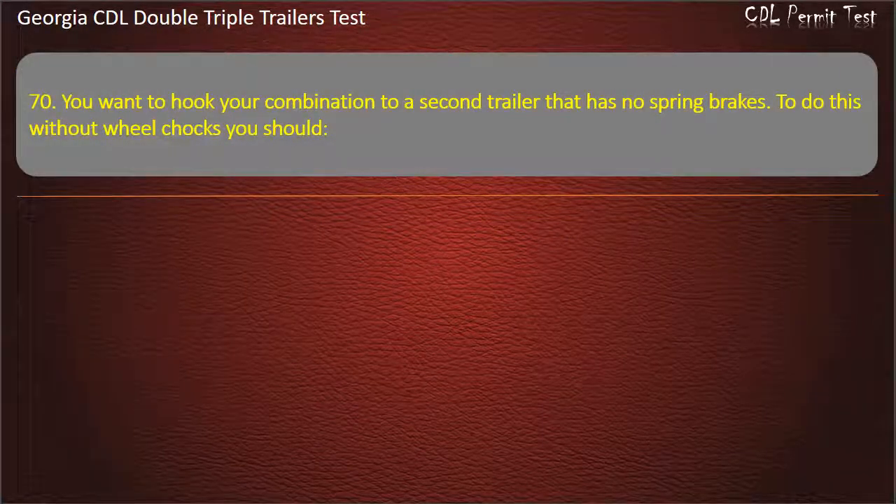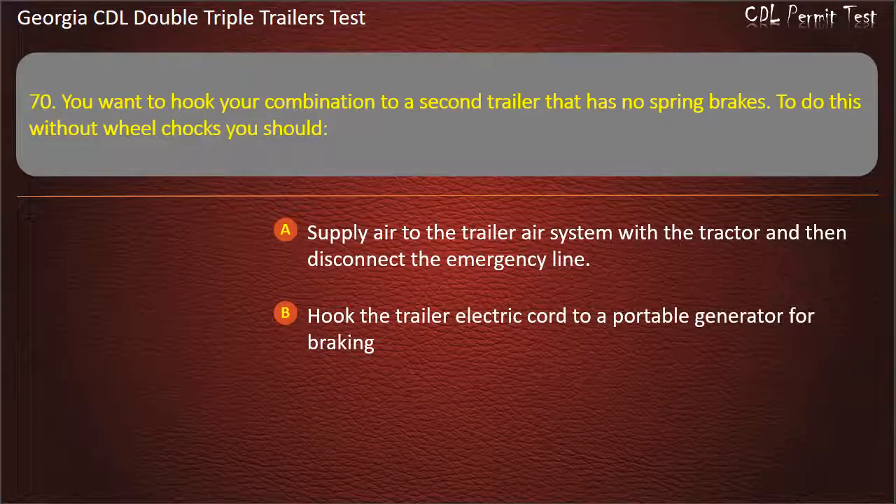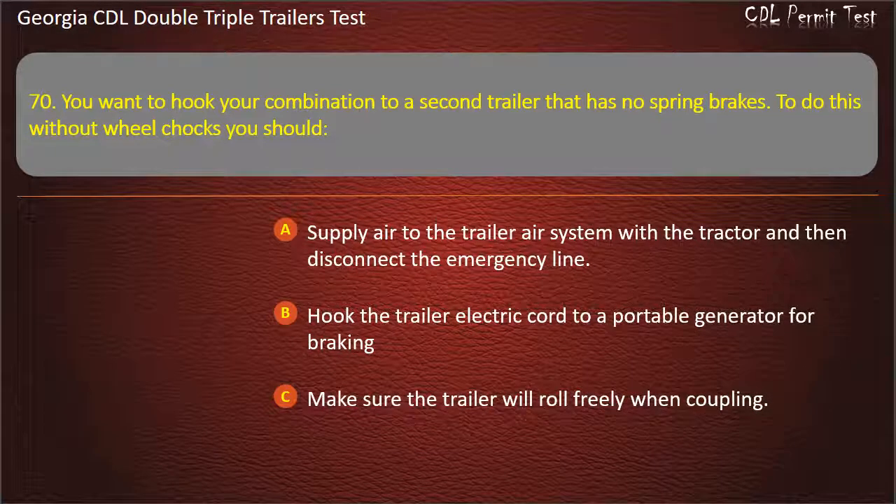Question 70: You want to hook your combination to a second trailer that has no spring brakes. To do this without wheel chocks, you should? Options: Supply air to the trailer air system with a tractor and then disconnect the emergency line. Hook the trailer electric cord to a portable generator for braking. Make sure the trailer will roll freely when coupling. Answer: Supply air to the trailer air system with a tractor and then disconnect the emergency line.